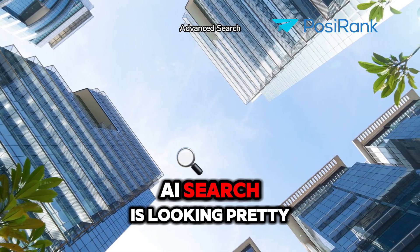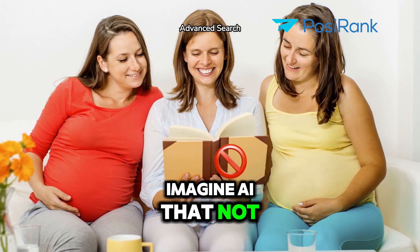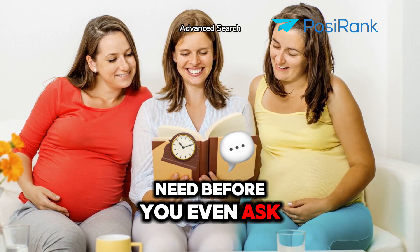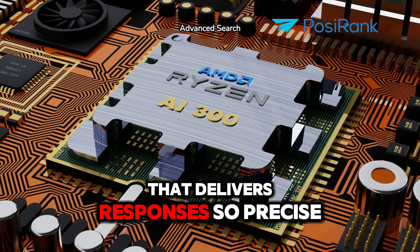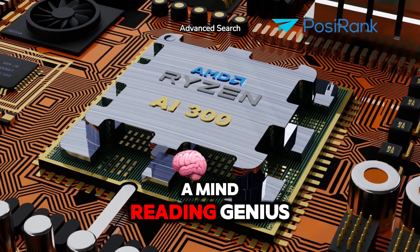And the future of AI search is looking pretty sci-fi. Imagine AI that not only answers your queries, but anticipates what you need before you even ask. We're talking about super sophisticated natural language processing that delivers responses so precise and nuanced, it's like chatting with a mind-reading genius.